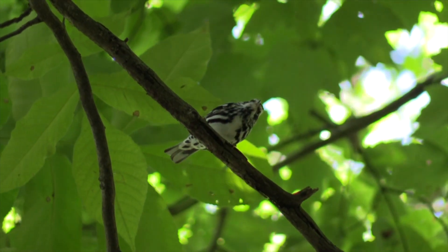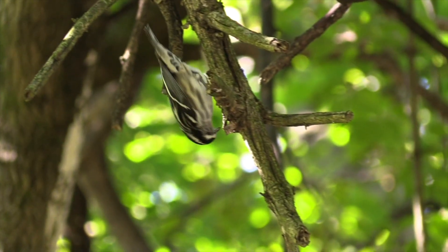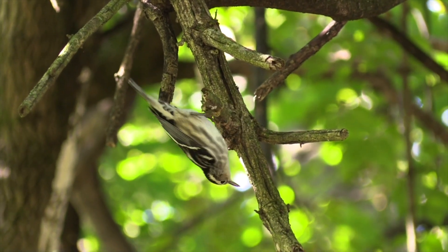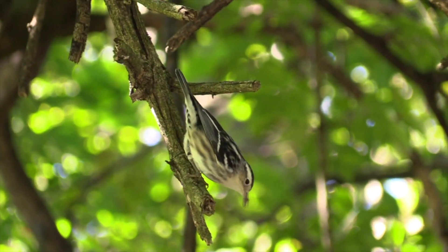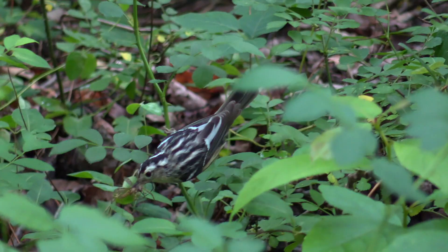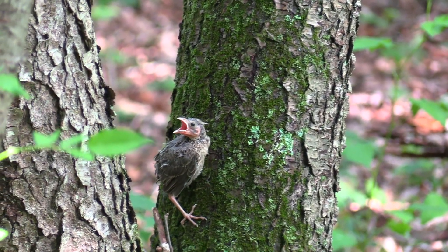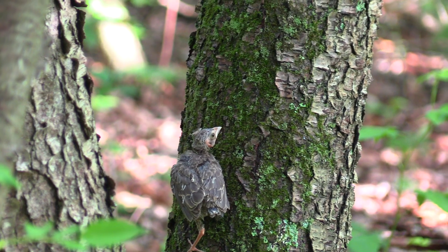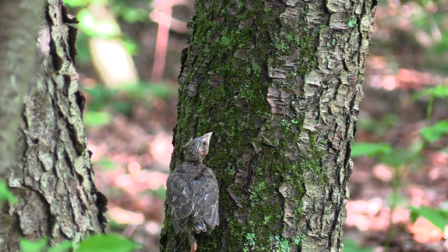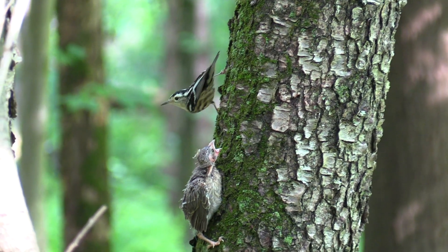Here's our target bird, a black-and-white warbler. This warbler likes to crawl all over the branches and trunks like a nuthatch, feeding on insects and insect eggs. This black-and-white warbler is carrying food — some insects in its beak. It must be nesting nearby. There's a juvenile cowbird — the female parent cowbird must have laid its egg in another bird's nest. That black-and-white warbler is now serving as a foster parent to the cowbird.